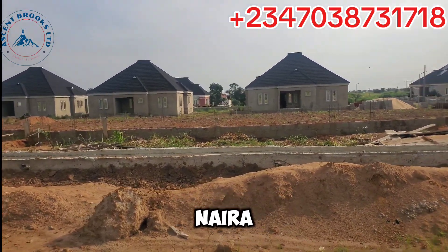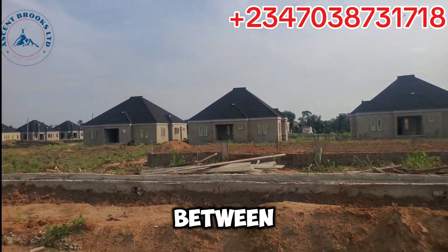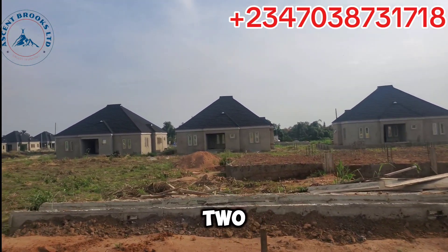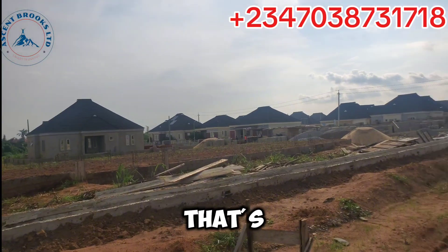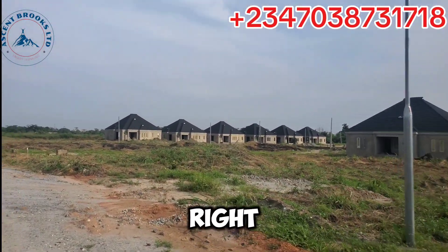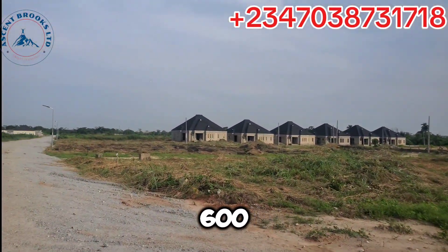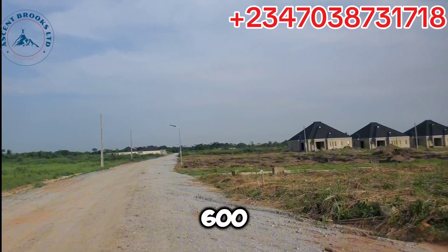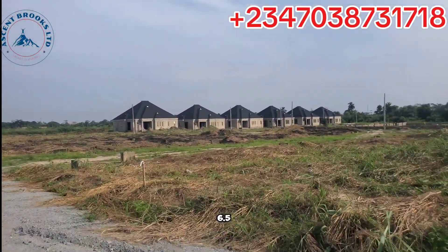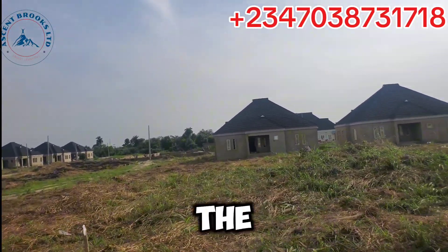We have three-bedroom carcass for 38.5 million naira, and then the finished three-bedroom is 51 million naira. The gap between the two-bedroom and three-bedroom is really wide. We also have land available: 600 square meters for 12.5 million naira, while 300 square meters is 6.5 million naira — an amazing deal.